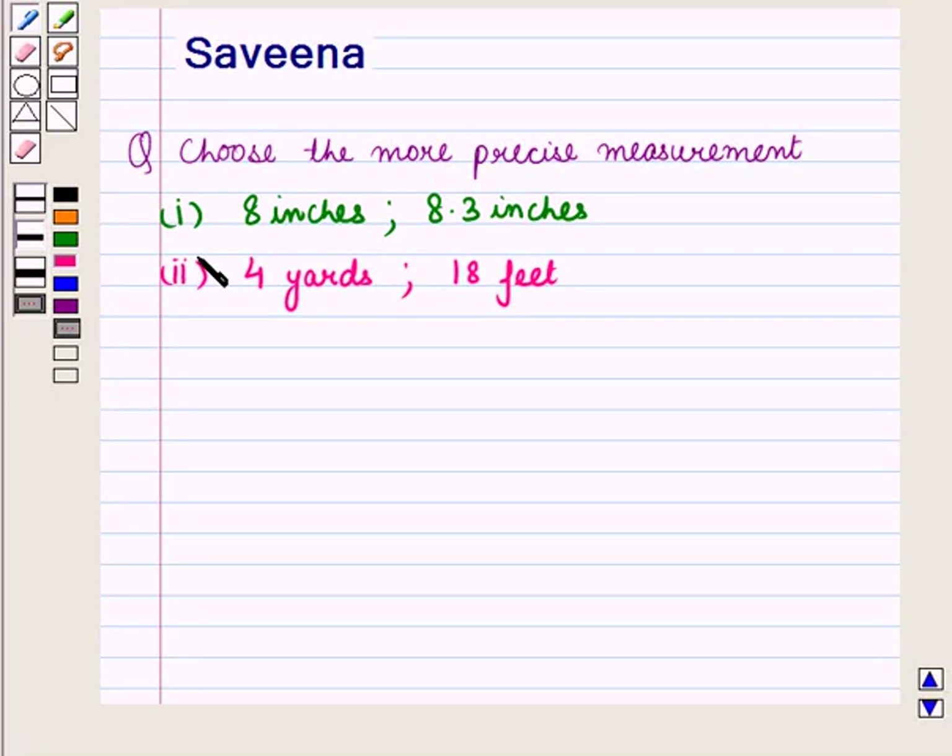Hello and welcome to the session. In this session we discuss a question which says: Choose the more precise measurement. First part is 8 inches and 8.3 inches. Second part is 4 yards and 18 feet.